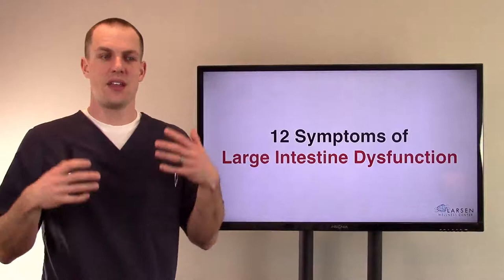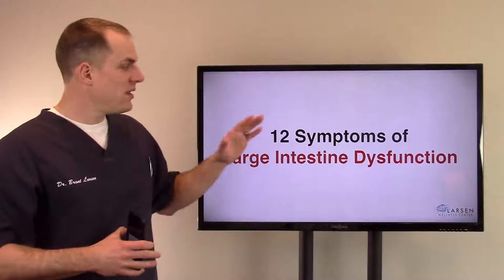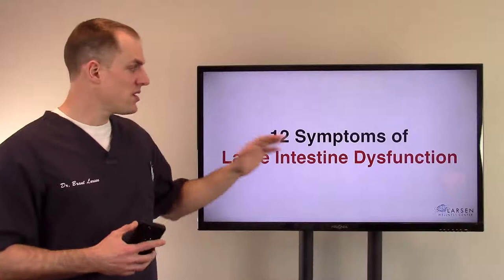The large intestine is that last bit where food comes in and does all its magic through that last roughly five feet of the long tube. The waste products finally meet their maker on the way out. We've got the liver, pancreas, stomach, salivary glands, small intestine, and gallbladder — all part of that digestive system. They all have to work together, and we're going to talk about some symptoms of large intestine or colon dysfunction.